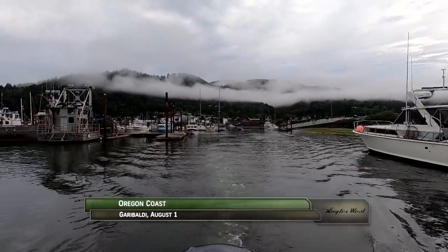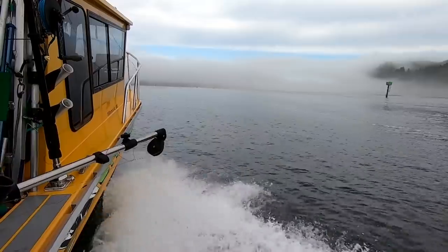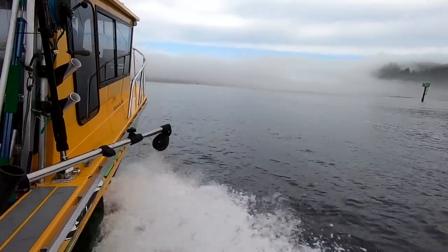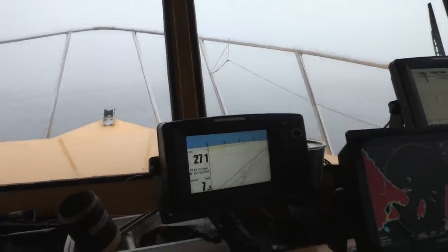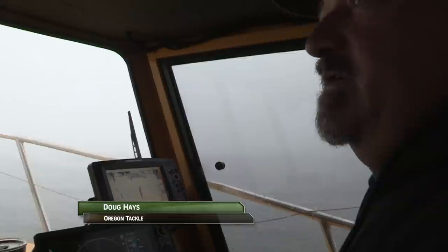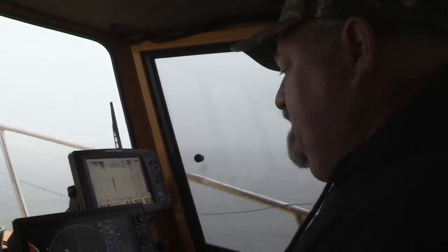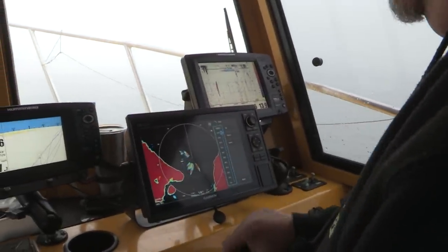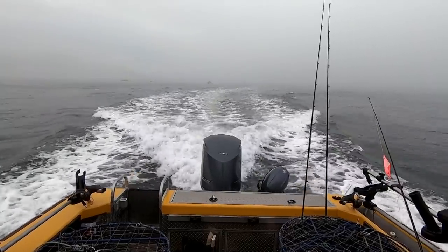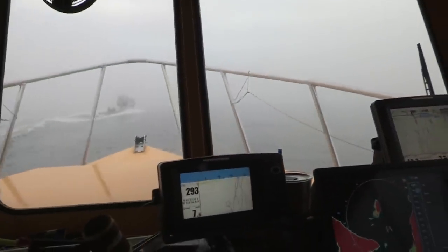This morning we depart Garibaldi Marina on the northern Oregon coast loaded with crab traps and high expectations for coho salmon. We're with Chuck Lohman and Scott Dillon, fishing with Doug Hayes of Oregon Tackle on a calm foggy day. Coming out of the port you can see it's pretty thick with fog right now, so we're just taking it easy. We got the radar on so we can see what's ahead of us, and we'll just take our time heading out to the jaws. It might break when we get out there a little bit.